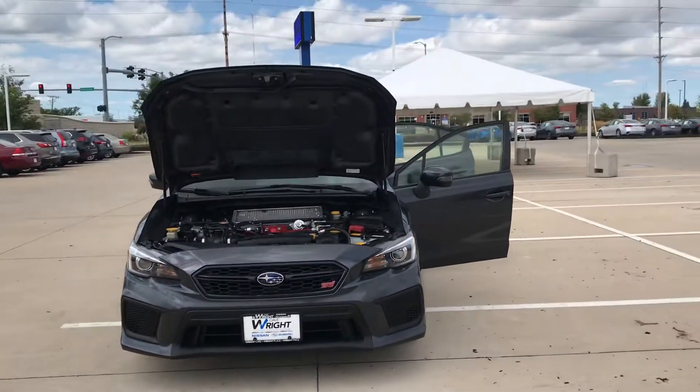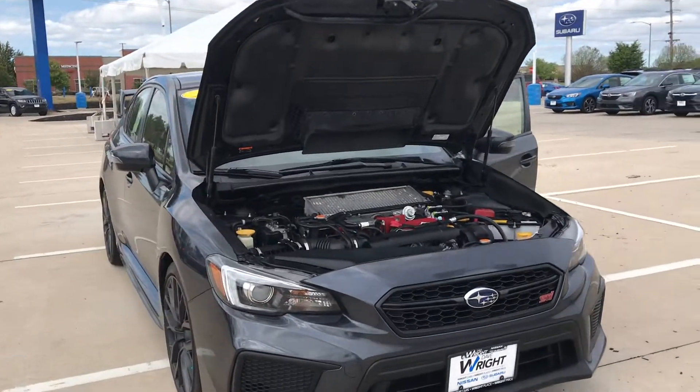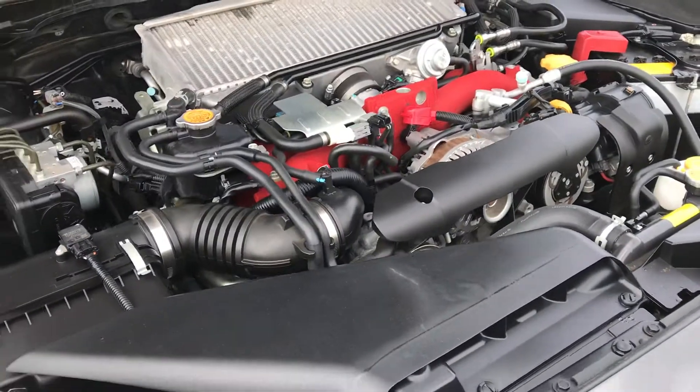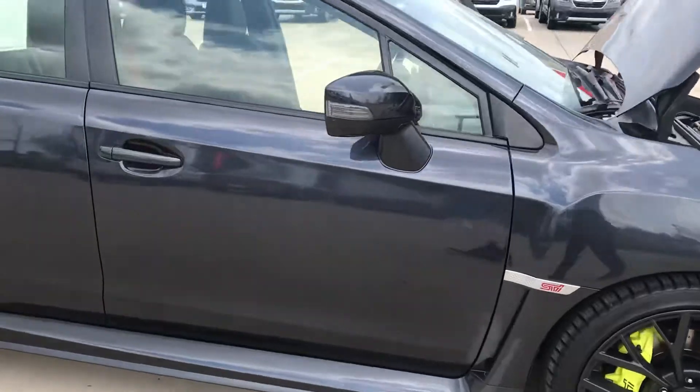Hey guys, Nikki here from Daybright Nissan Subaru. I want to give you a shot of this 2018 Subaru WRX STI. Here's a shot of that motor — super nice and clean, and this has the Brembo braking system on there.